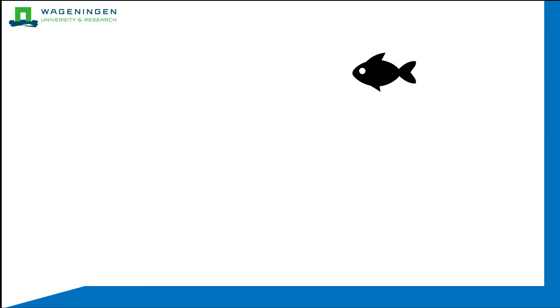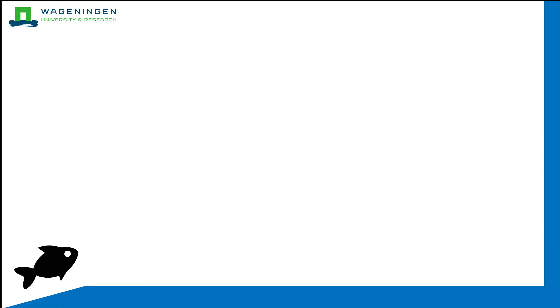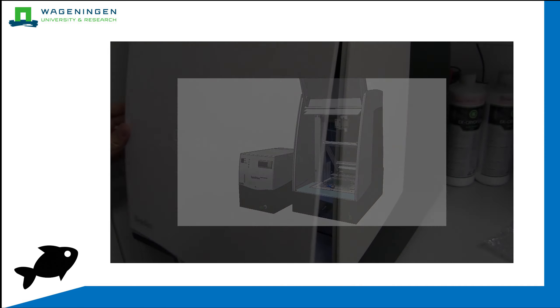It's also possible to see how well the gut functions based on how the feed moves through it. You can see that this diet, where the green marker is not going all the way through the fish gut, is not as effective as this control diet. To further assist in this project, the Danio Vision, developed by Nordus, has been further adapted to study behavioural responses in the zebrafish larvae. The camera setup, combined with a suite for video processing, allows for quick analyses of the fish's responses to different types of feed.